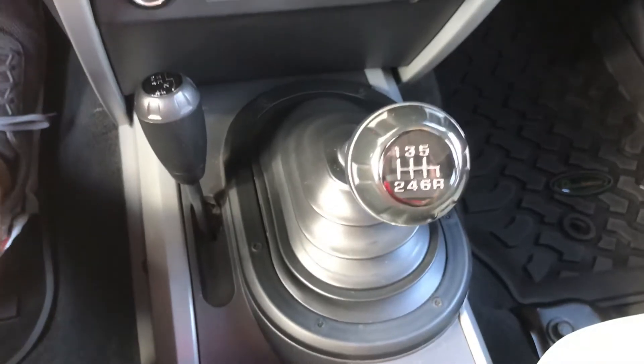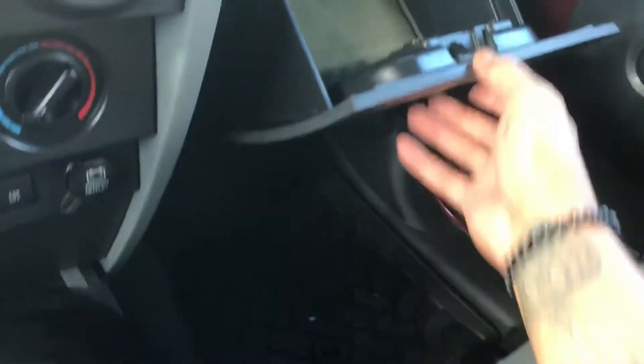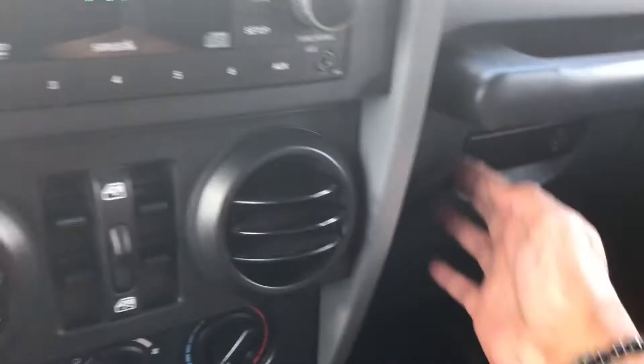This is a 6-speed. There's storage here. This is a removable top where you can remove just the front section or you can take the whole top off.